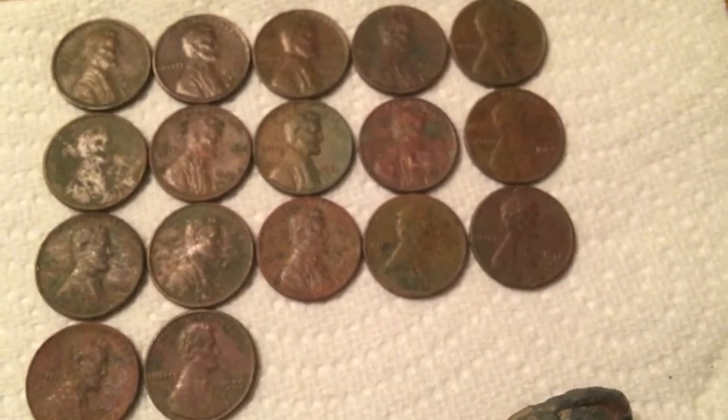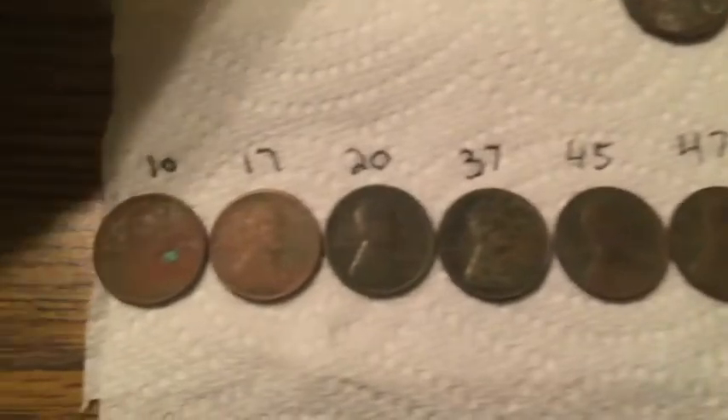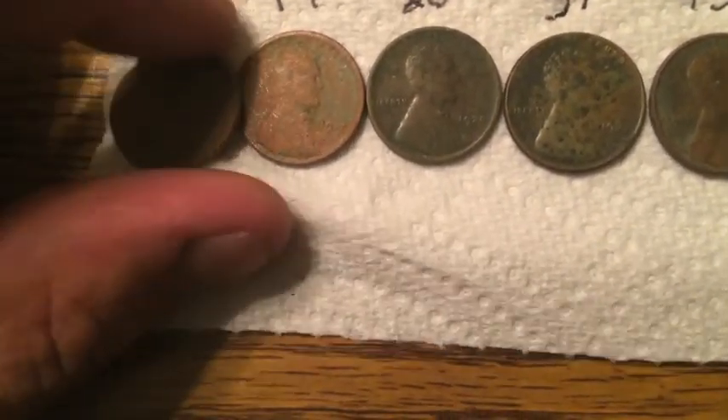I think the '64s are the oldest. There's a '69 in there — the rest are pretty modern. Seventeen copper pennies, mostly '60s and '70s. And then the wheats: got a 1910 and a 1917.